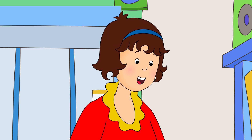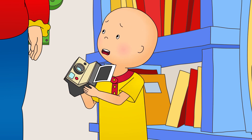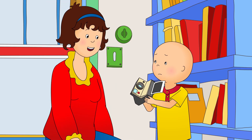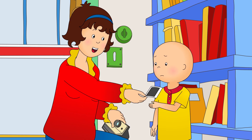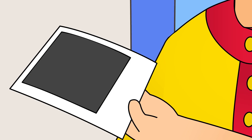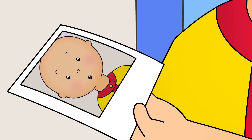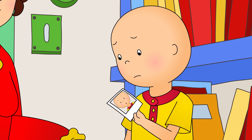You found our old camera! Oh no! Did I break it? No, Caillou! It's meant to do that! It's all dark! Just watch! Caillou watched as the photo changed. It wasn't dark after all. It was a picture of himself!